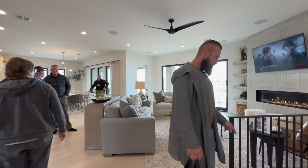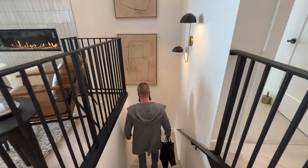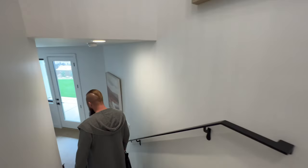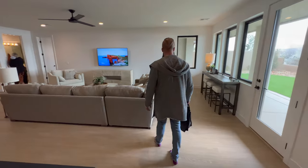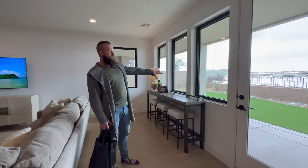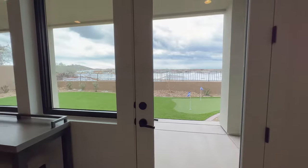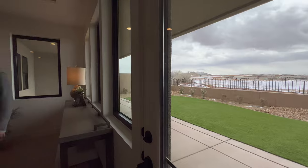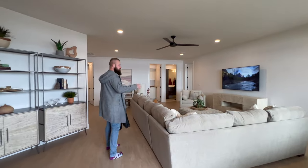It's only two bedrooms on the main floor, and then the casita — so three total on that level. I love walkout basements on the golf course because you have access to the back. There's a little putting green back there.